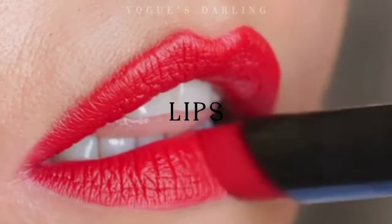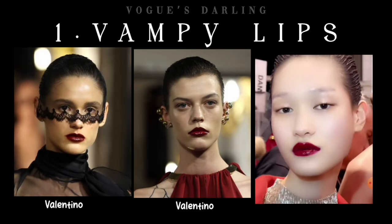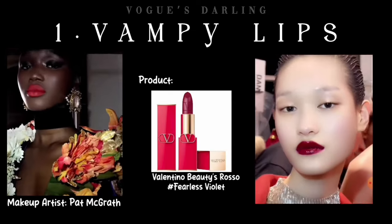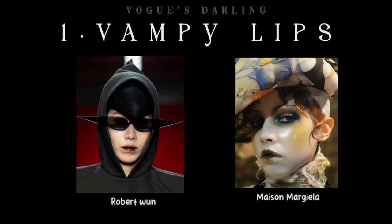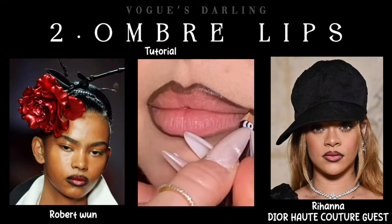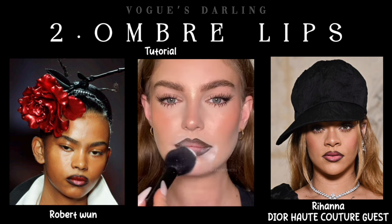Let's talk about lips. At number one is Vampy Lips — edgy wet-look hairstyles along with red and Bordeaux lips added a vampy quality to Valentino's latest collection. Robert Wan and Maison Margiela Artisanal are not far behind. Starting from Rihanna at Dior SS24 Haute Couture to Robert Wan, red ombre lips is another noteworthy trend. You just need a lip liner and a lipstick.